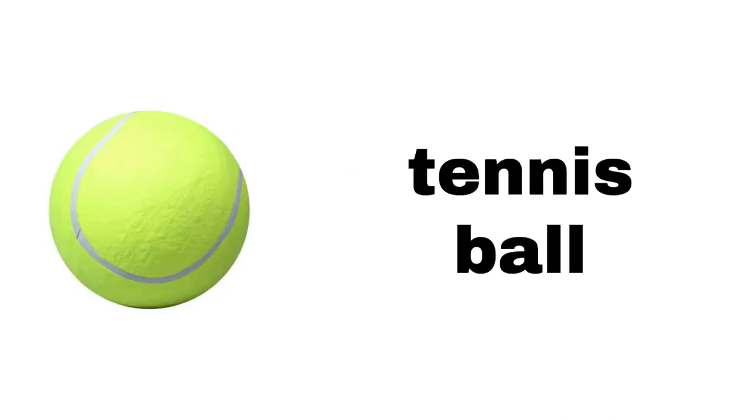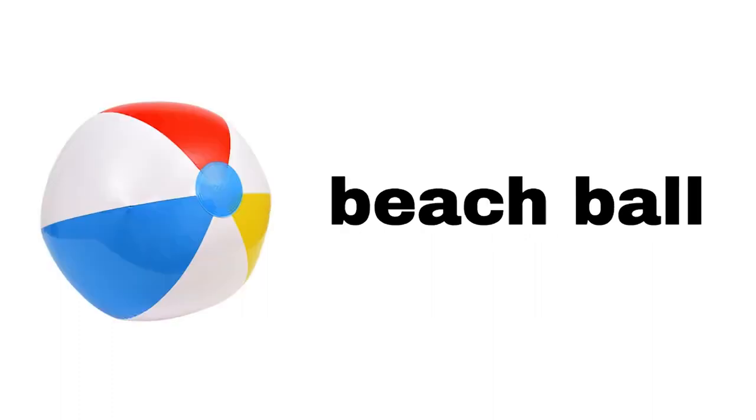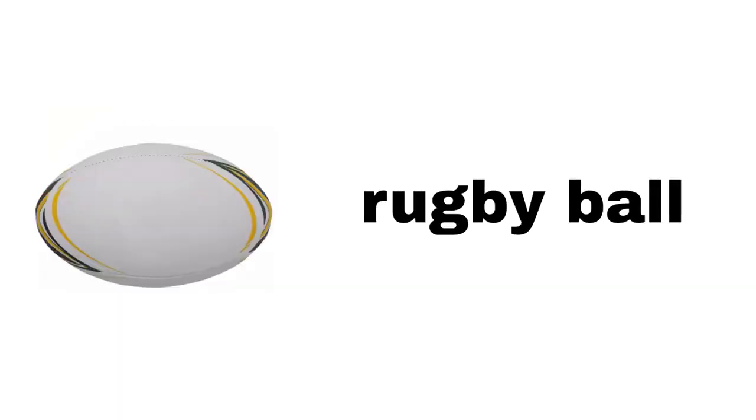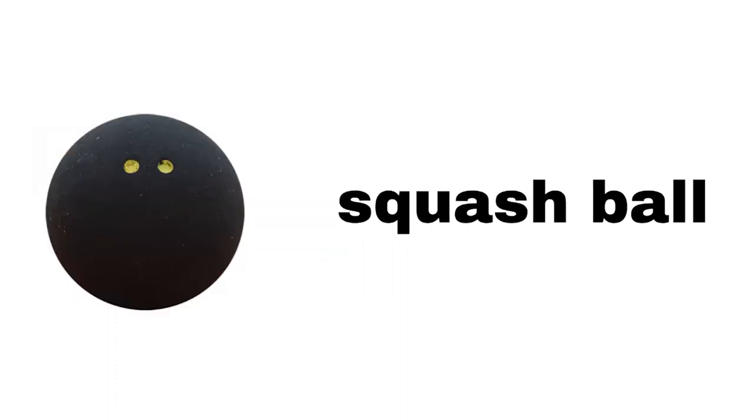American football, basketball, tennis ball, baseball, football, volleyball, beach ball, pool ball, golf ball, ten pin bowling ball, cricket ball, rugby ball, squash ball.